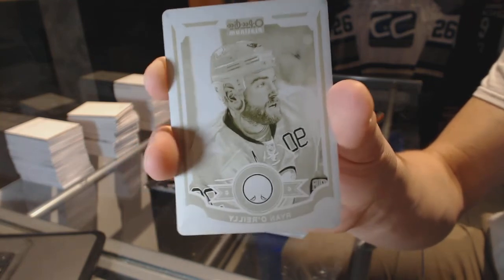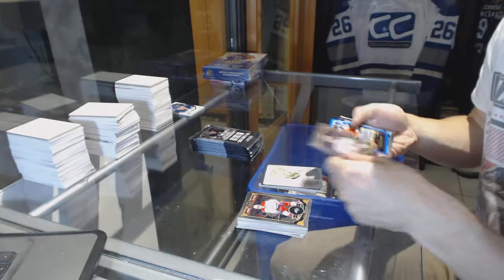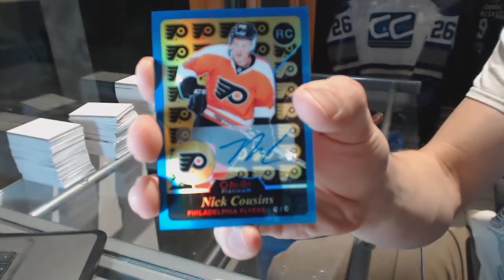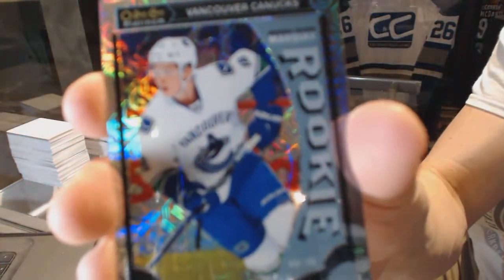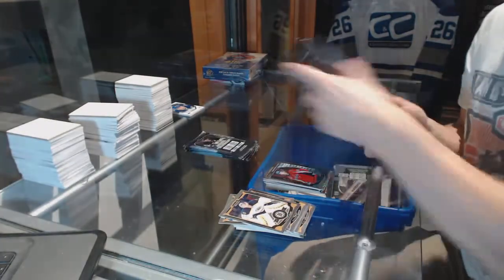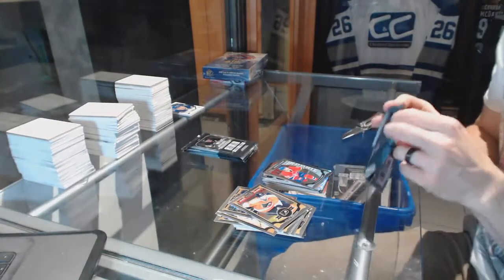One-of-one yellow printing plate for the Sabres Ryan O'Reilly. We've got a retro rookie blue rainbow autograph for the Philadelphia Flyers Nick Cousins, and a marquee rookie for the Sabres Jack Eichel. We've got a marquee rookie rainbow tracks parallel for the Vancouver Canucks Jake Virtanen, a marquee rookie for the Blackhawks Ryan Hartman, rainbow tracks parallel for the Buffalo Sabres Matt Moulson, a marquee rookie for the Capitals Stanislav Galiev, superstars die cut for the Pittsburgh Penguins Sidney Crosby, and a marquee rookie for the Canadiens Charles Hudon.